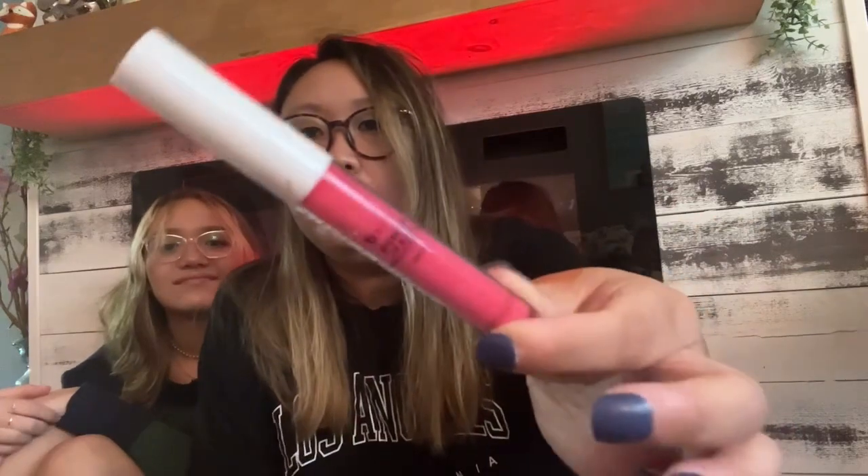I also got a hydrating lip gloss with hyaluronic acid by B Color. It's a lighter pink color — the one on top — and that's right up my alley for spring and summer. It also has hyaluronic acid which is cool. The color is called Garnet, which is funny because garnets are typically a very deep red.